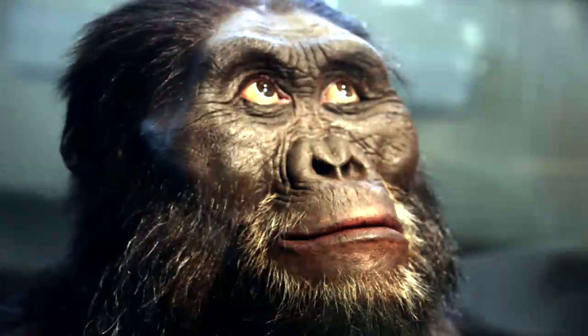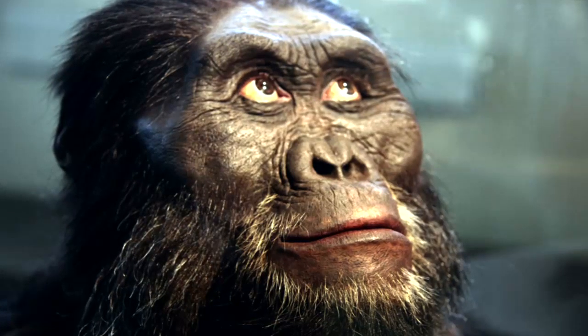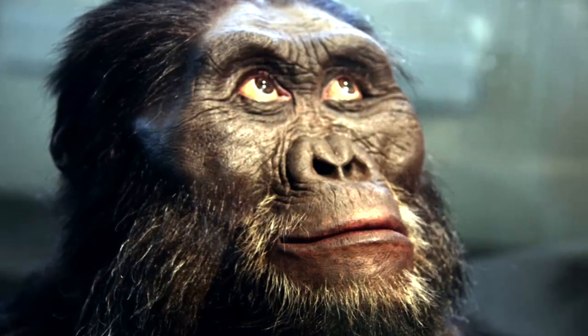A little more than 4 million years ago, we find the earliest fossil evidence of a new genus of hominin. This is Australopithecus — one of the most well-documented and well-studied fossil genera in the human lineage. The earliest fossil evidence we have for this genus, and the earliest species assigned to Australopithecus, is generally Australopithecus anamensis.